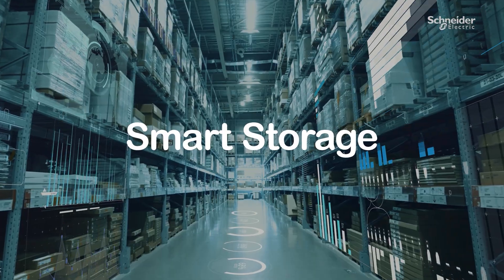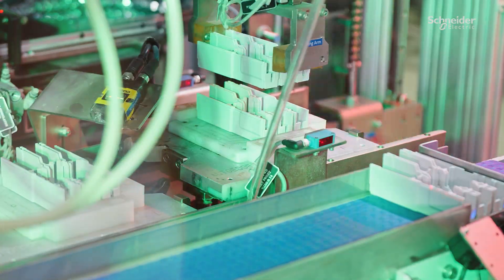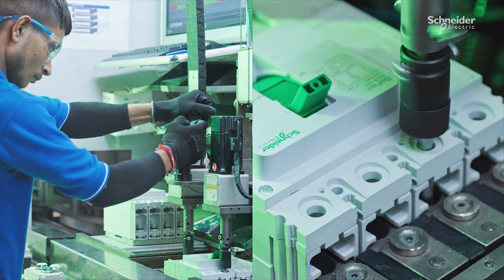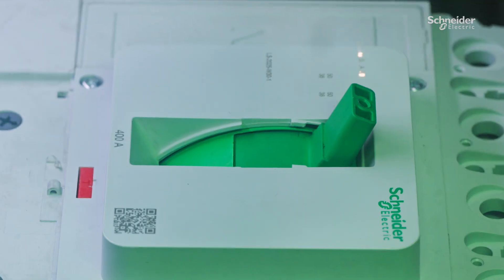From smart storage to robotics, every process is interconnected, delivering speed, flexibility and traceability.